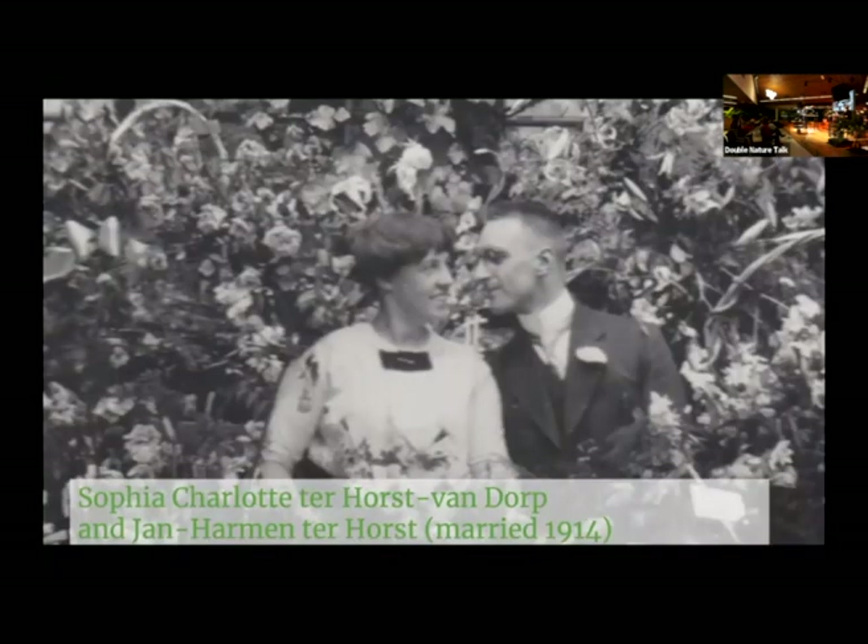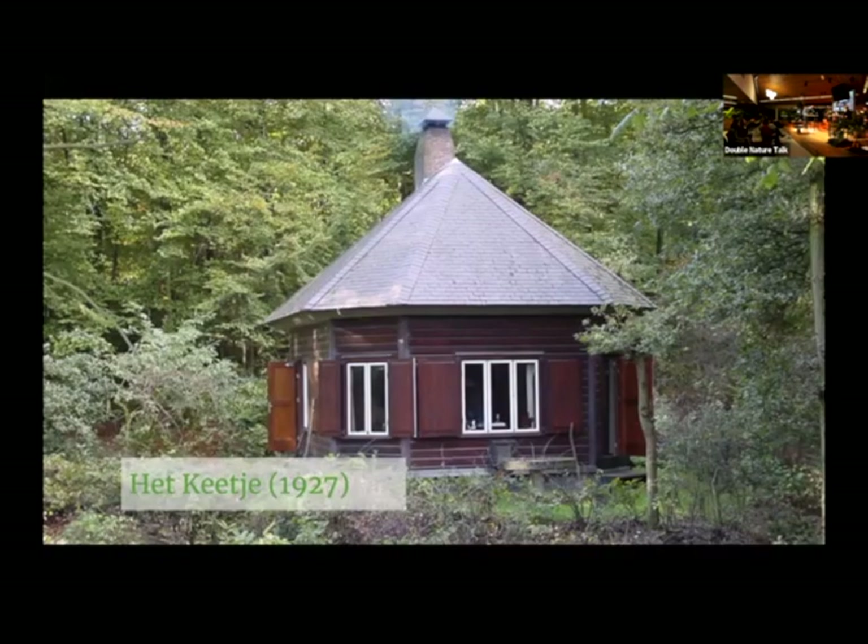This is one of the directors and his wife. They got married in 1914 — these are my great-grandparents. Sometime around this time, ownership of those 50 hectares passed from the factory to the family. When they had been married 12 and a half years, he had a little prefab Swedish cottage built in the forest. This is my personal emotional connection to the forest — it's where I've been going for weekends since I was born. And that's not just me; a lot of family members feel the same way, especially my mother.